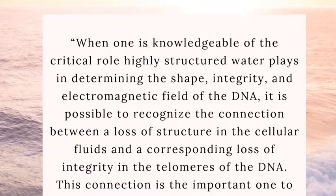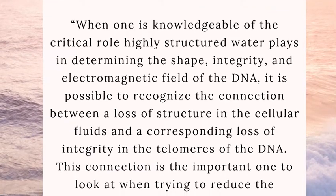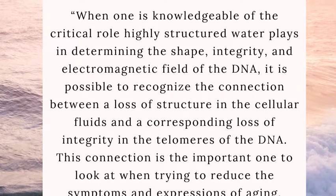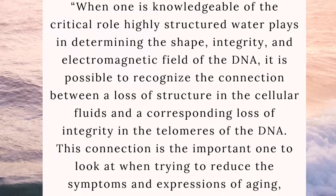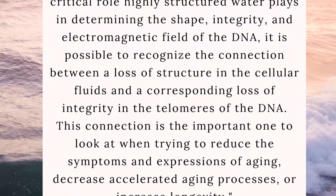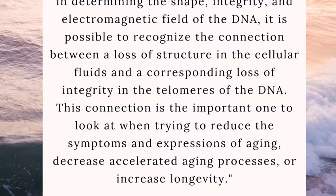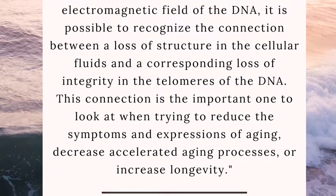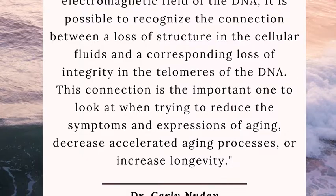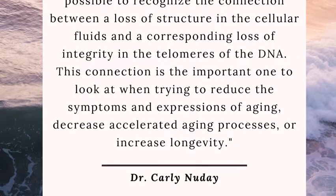As Dr. Carly Newday said, "When one is knowledgeable of the critical role that highly structured water plays in determining the shape, integrity, and electromagnetic field of the DNA, it's possible to recognize the connection between a loss of structure in the cellular fluid and a corresponding loss of integrity in the telomeres of the DNA." This connection is the important one to look at when trying to reduce the symptoms and expressions of aging, decrease accelerated aging processes, or increase longevity.